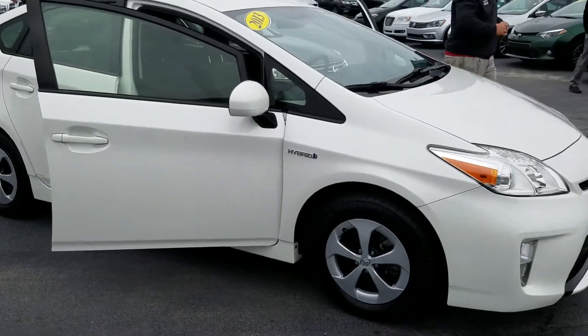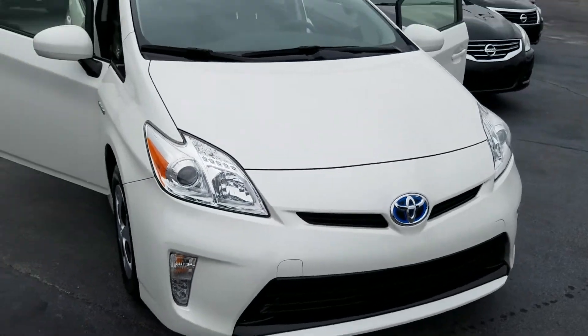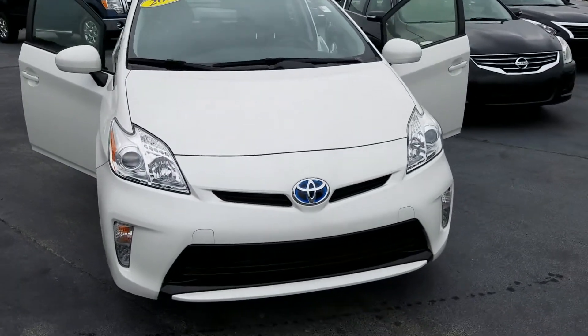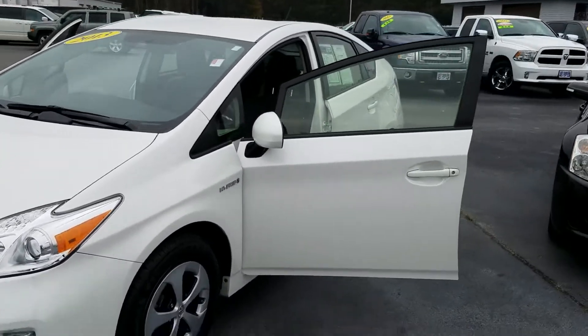I did instead of taking some pictures, I would just make a video real quick. It just got put out on the lot right now, like just this moment. So yeah, it's a great little car, about 40 something thousand miles on it.